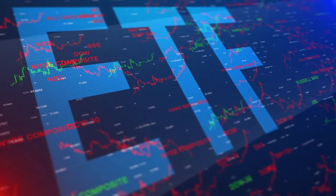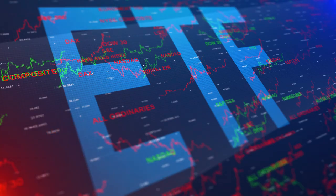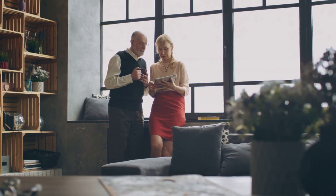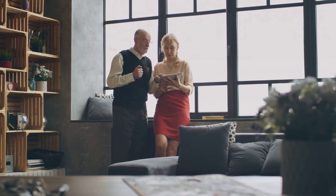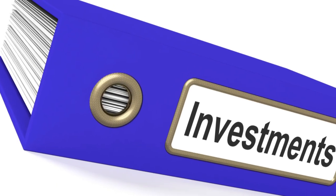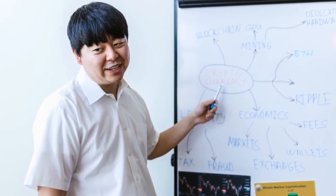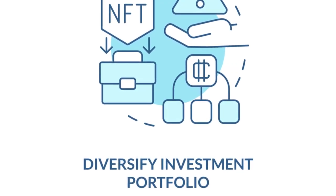It's also worth noting that high-dividend yields could be a sign that a company is in financial distress, so it's crucial to do your research or consult with a financial advisor before investing. In terms of who might find these funds suitable, it's generally those looking for income generation who are comfortable with a moderate level of risk — this could include retirees, near-retirees, or those looking for a relatively stable and predictable income stream. High-yield dividend index funds can provide a steady income stream through dividends, but they come with their own set of risks. They are not for everyone, but for some they can be a beneficial part of a well-rounded investment portfolio.